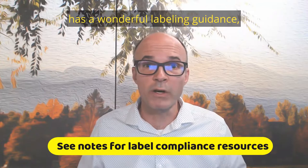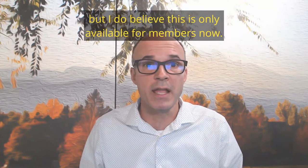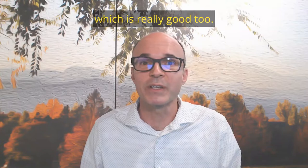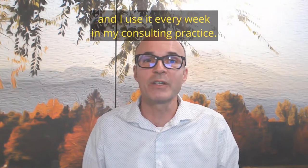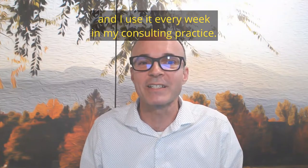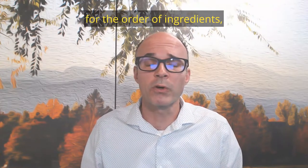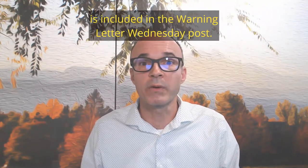The American Herbal Products Association has a wonderful labeling guidance, though I believe this is only available for members now. I also use ESHA — E-S-H-A — Dietary Supplement Fact Panel Program, which is really good. It's kind of pricey, but well worth the money in my opinion, and I use it every week in my consulting practice. The FDA also has a decent resource for the order of ingredients, and I'll make sure that link is included in the Warning Letter Wednesday post.